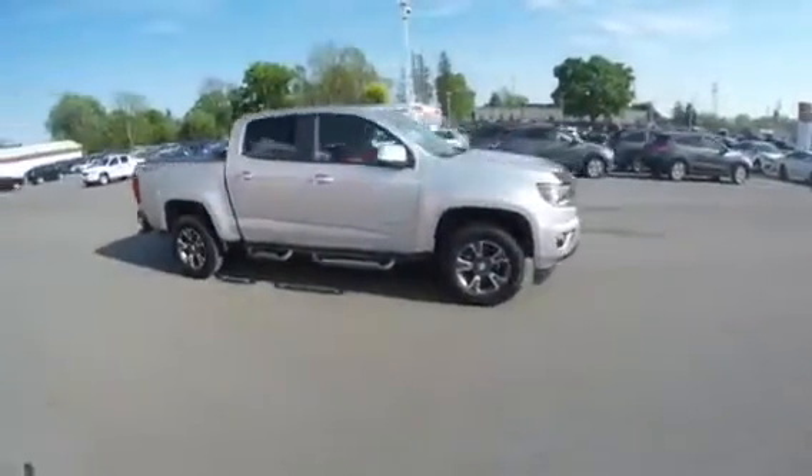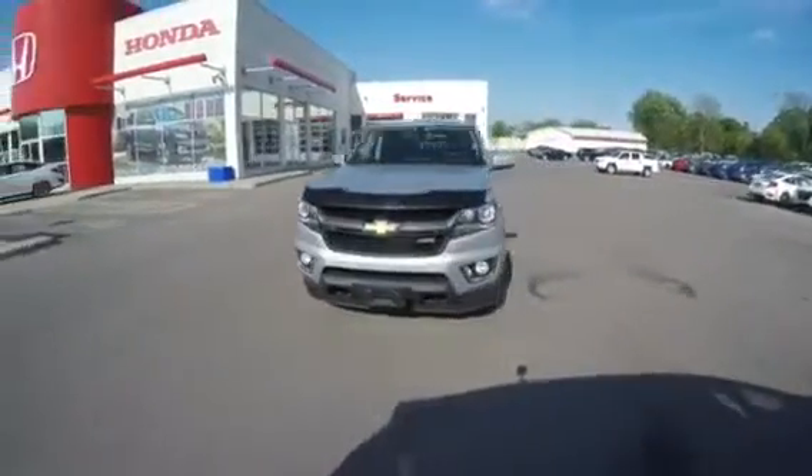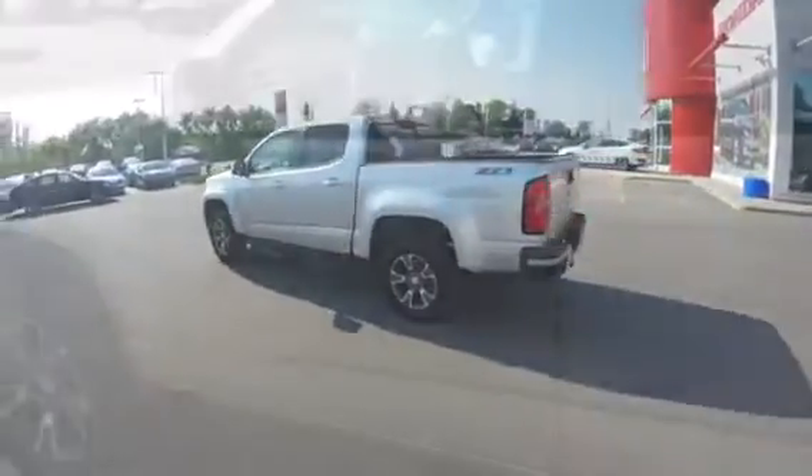Introducing the 2016 Chevy Colorado 4-wheel drive Z71 with just under 91,000 kilometers. Give me a call today at 519-771-9722 — just ask for Brad.